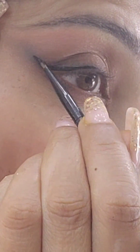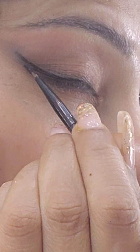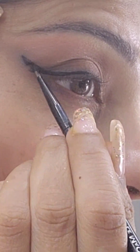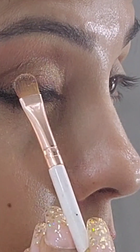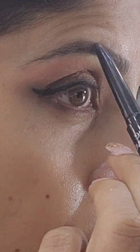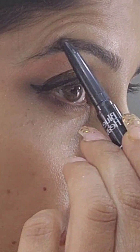With the Inglot black gel liner I'm creating a wing liner. I then deposited a little bit more of the golden shimmery shade, and I'm defining my eyebrows with an eyebrow definer from Blue Heaven.